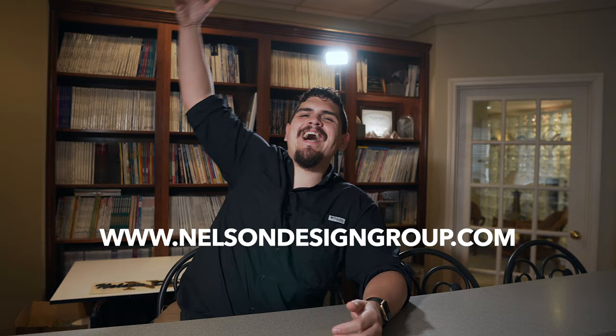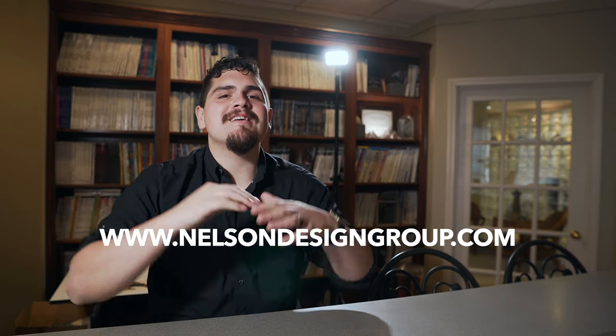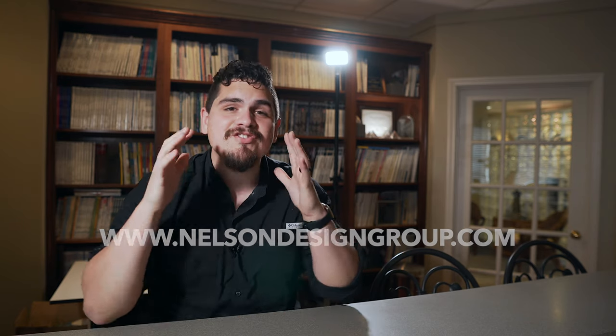Okay, there is plenty more where that came from. Make sure to visit our website — nelsondesigngroup.com. Now is the time to buy. Spring is here, it is your time to shine. I'll talk to you later, bye!